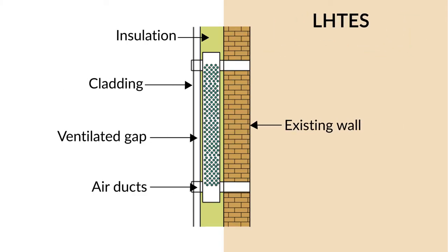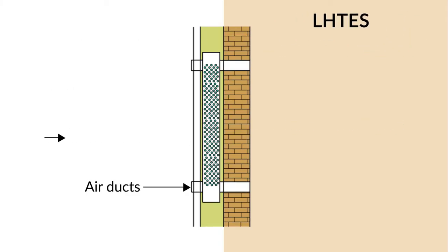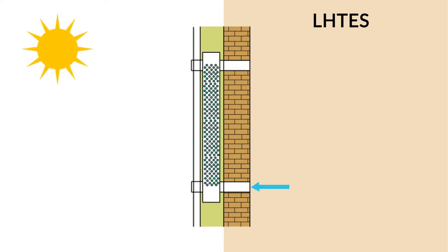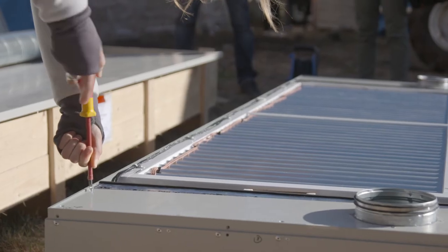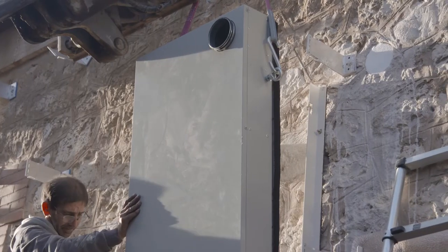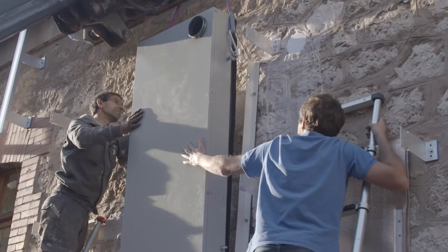LHTES stands for Latent Heat Thermal Energy System. It is a system that allows energy to be stored, used either to cool or to heat the building by exploiting temperature differences between day and night. The heat stored in the system is held inside phase change materials, which allow a large amount of energy to be stored or released when they transition between solid and liquid states.